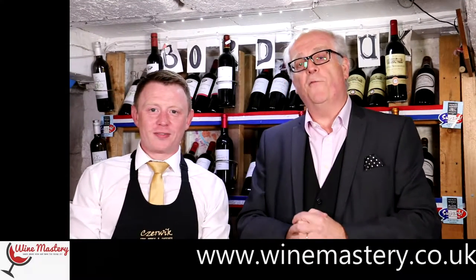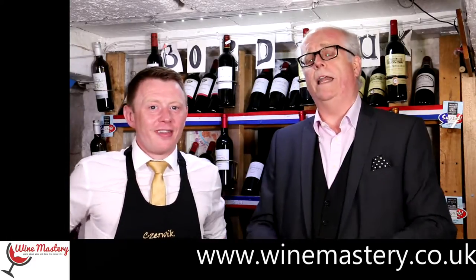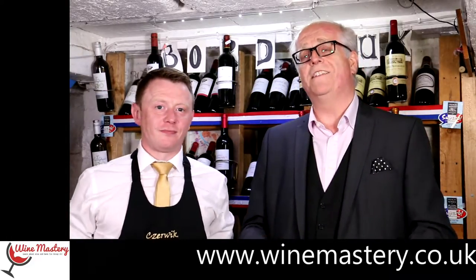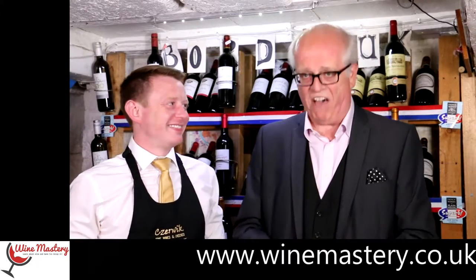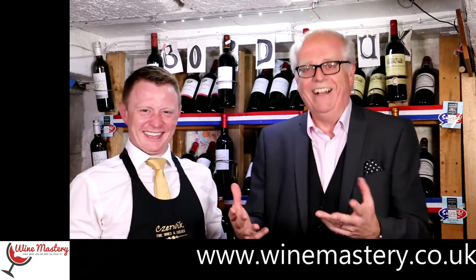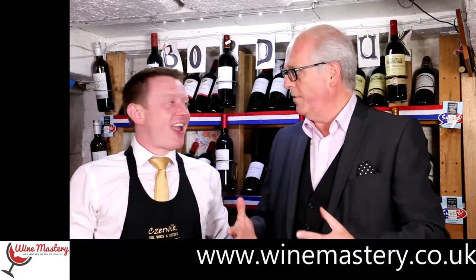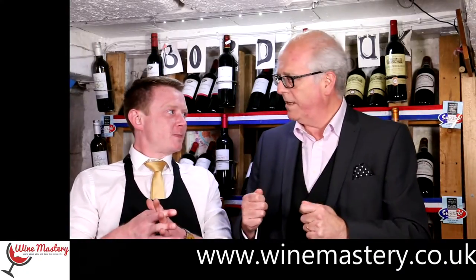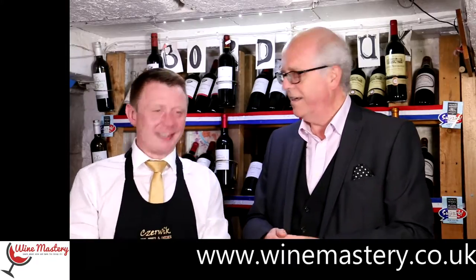Hi and welcome to another episode of WineMastery.co.uk. We're here to tell you all about wine and help you find the wine — if not the wines — that you will absolutely love. In this episode we're talking about Riesling from all over the world, but in part one we're going to taste one from Alsace.